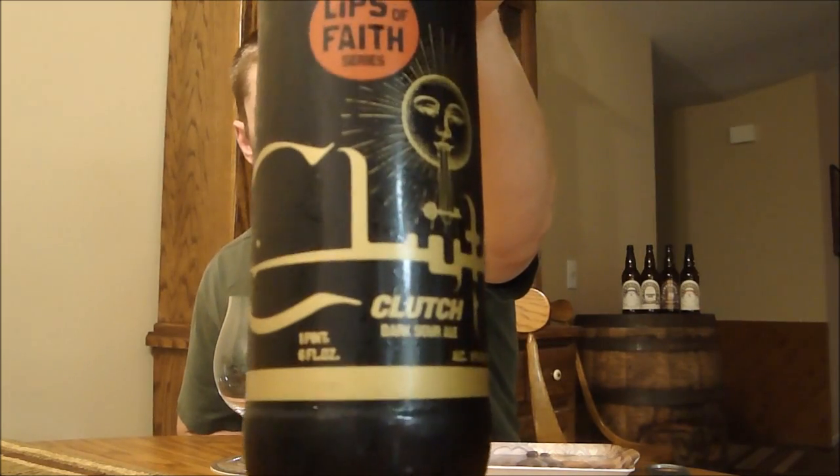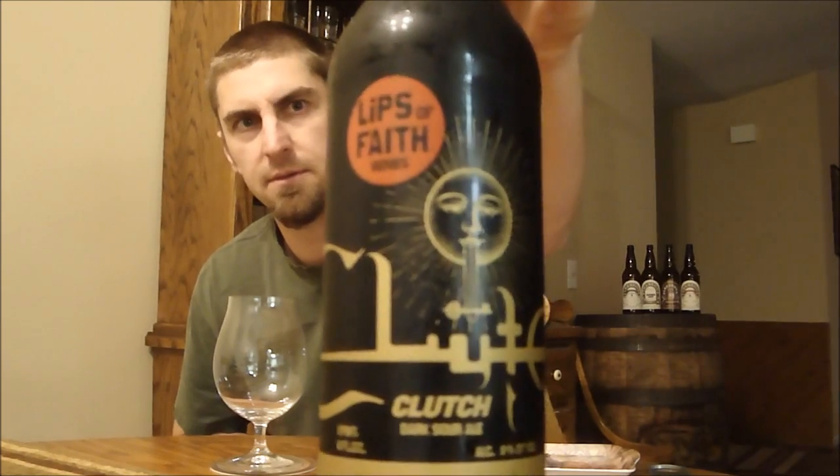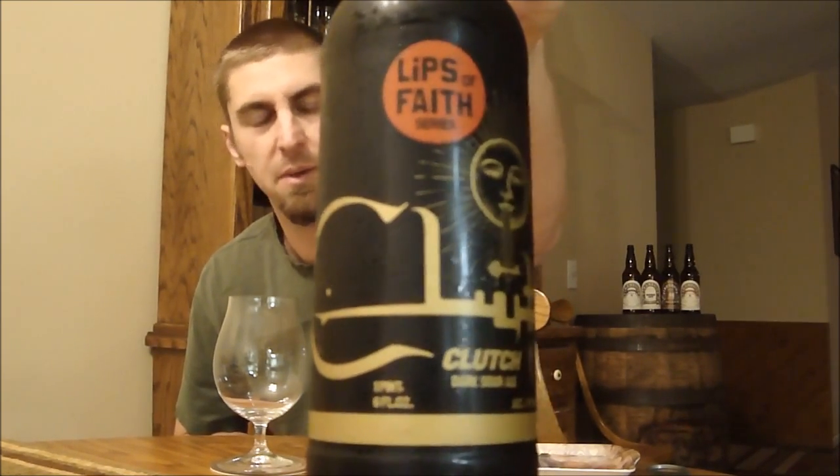Welcome Beertubers, back to another episode of San Diego Beer Vlog. Thanks for joining me. I'm going to look at a beer I've been looking forward to, glad to finally get to. It took me a little while to find it, but that is Clutch from New Belgium. This is part of their Lips of Faith series, which are usually sort of Belgian-inspired beers.